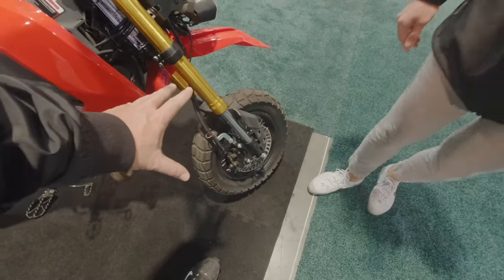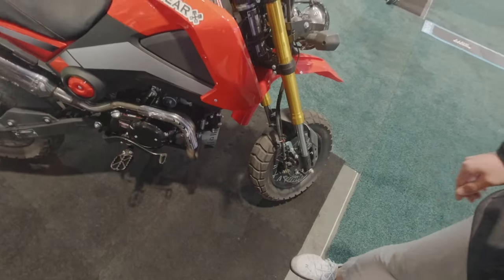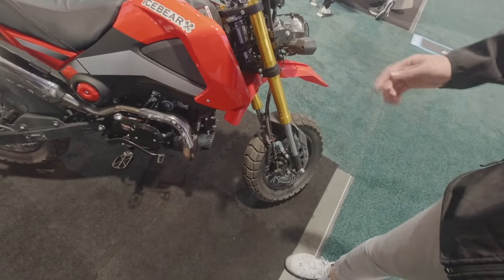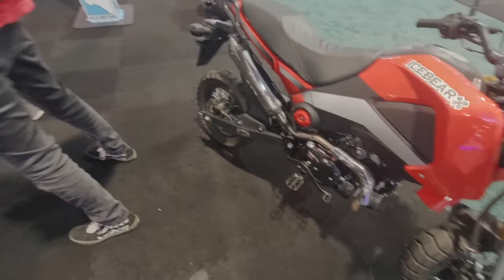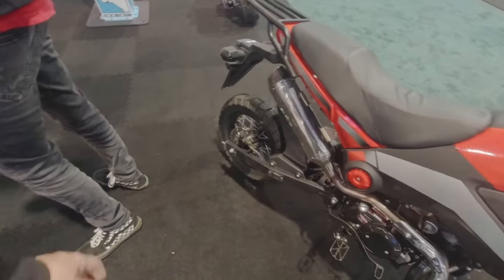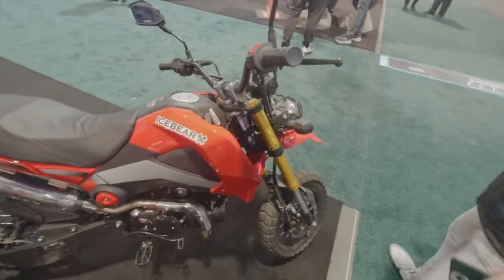What size wheels are these? I'm not sure on the exact spec — we just rolled them out for the show. But they're the pit bike size tire. And here's your brake for the rear and brake for the front, just like a regular dirt bike.